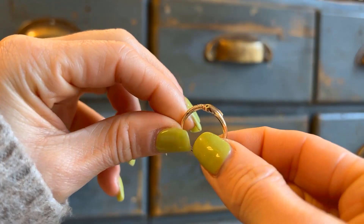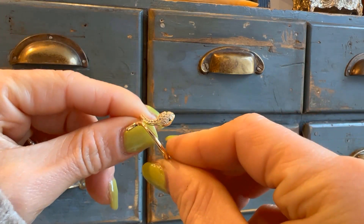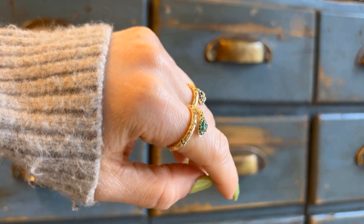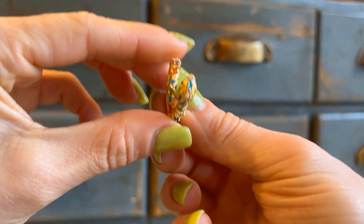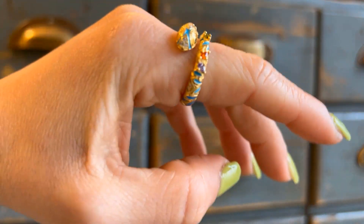Look at my colorful snake ring collection with different shades of zirconia crystals and colors — how delicate and mesmerizing they are. You can find them both as earrings and as rings on my website and on my Instagram page.